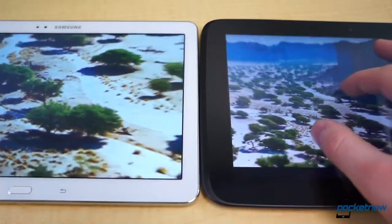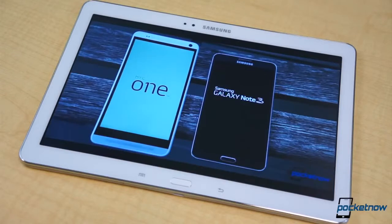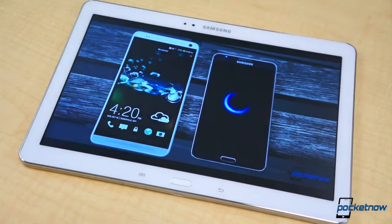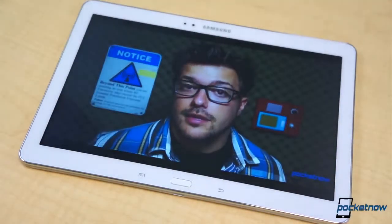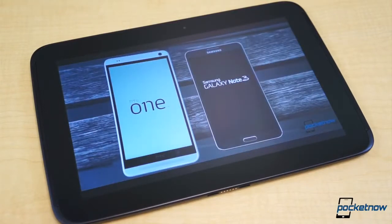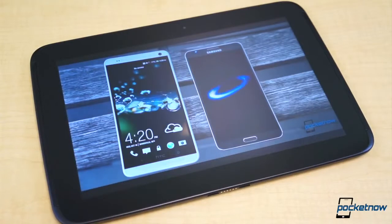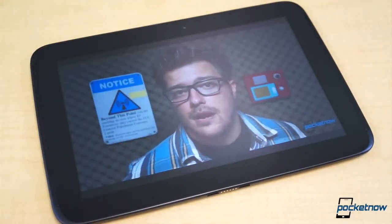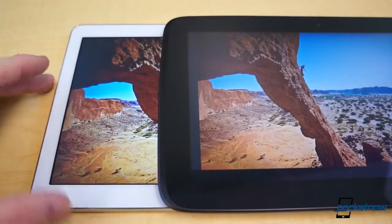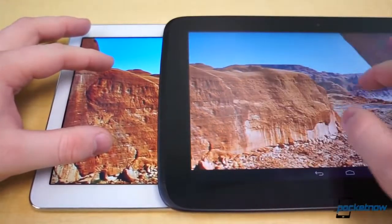Both the Note 10.1 and Nexus 10 have super crisp WQXGA displays — that's 2560x1600 pixels at 10.1 inches, making an impressive 299 pixels per inch. But it only takes one glance at both displays to see which one is the better panel. The Nexus 10 uses a super PLS TFT display, while the new Note 10.1 uses a super clear LCD panel, and the differences are rather obvious. Both panels are incredibly sharp, bright, and offer very wide viewing angles. However, the super clear LCD panel on the Note 10.1 has much more vibrant colors, better contrast, and deeper blacks.